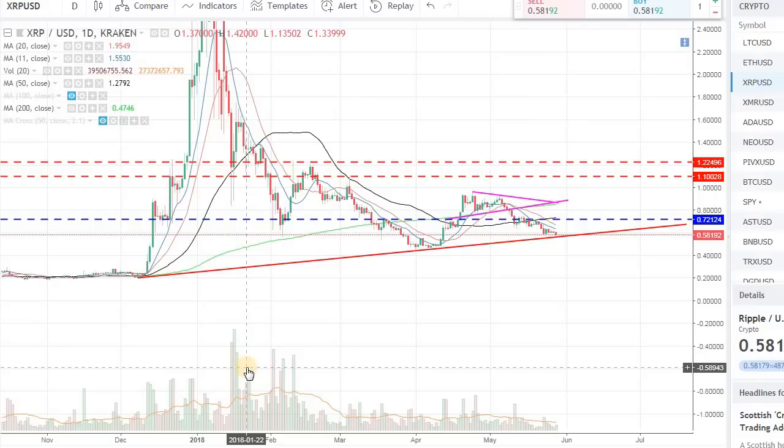Hey guys, welcome back to the channel. Welcome back to Phantom Strategies. It's been a couple of days since I made a video. We have a long weekend, a Memorial Day weekend here in the U.S. So I've been spending some time with friends and family. Today I want to bring you a quick video update for Ripple XRP to USD pair. Today is May 28th, 9:45 AM.